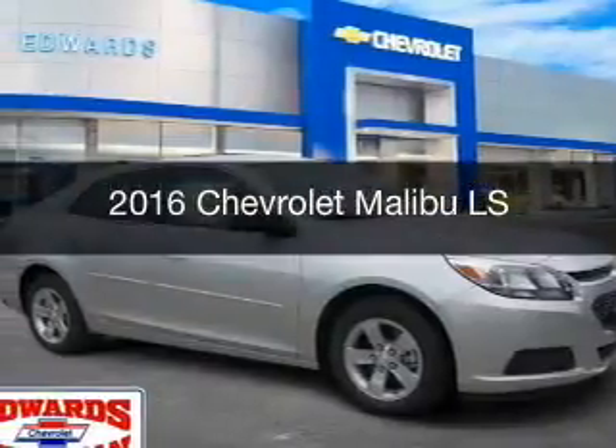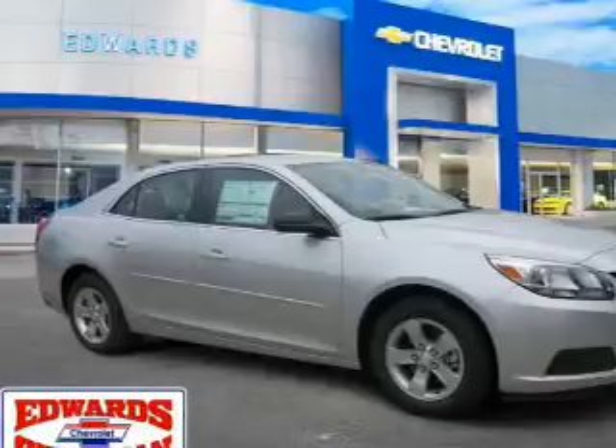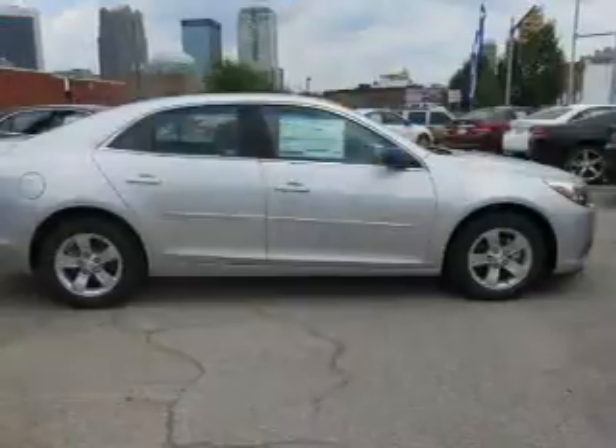This is a new 2016 Chevrolet Malibu. It's powered by a front-wheel drive engine and an automatic transmission.